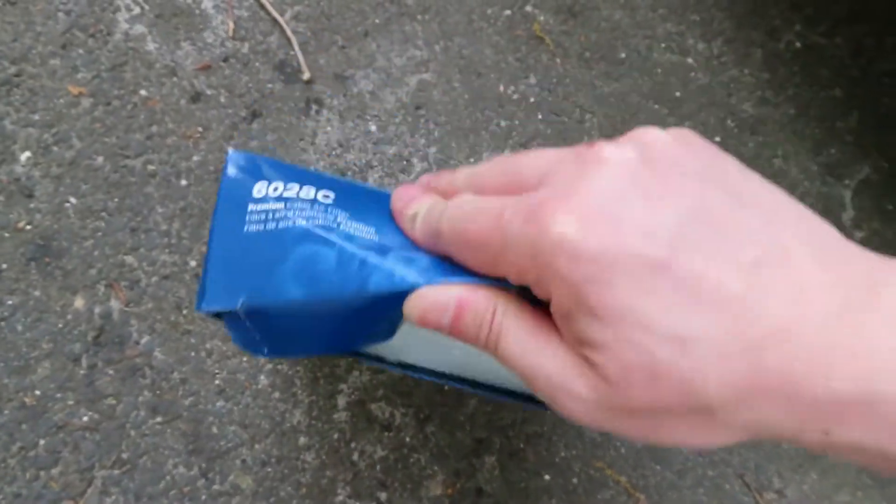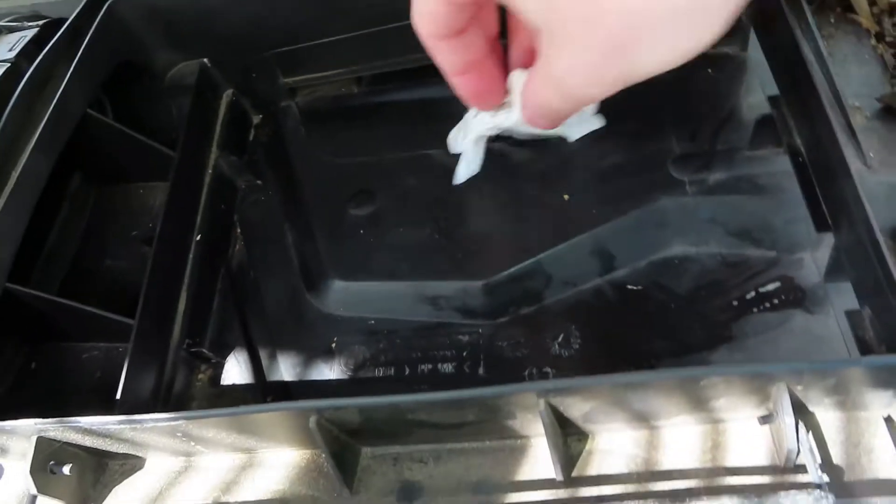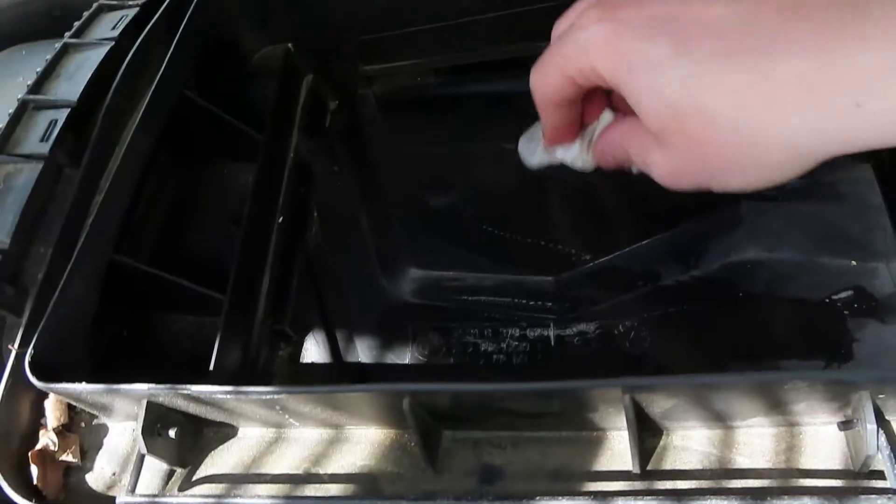Next up we're going to open up the new one. There are going to be two in here — one for the driver's side, one for the passenger side. Pop this puppy open.